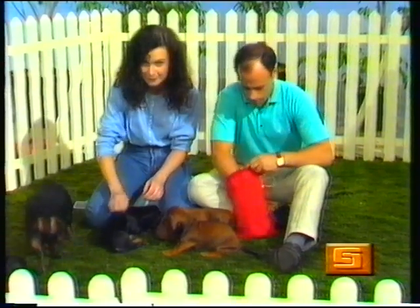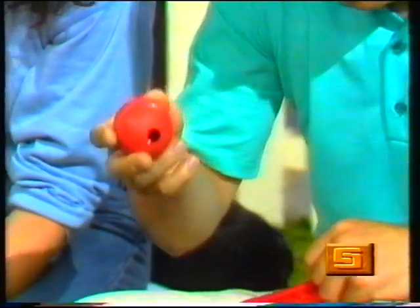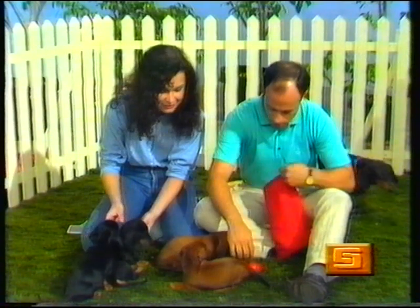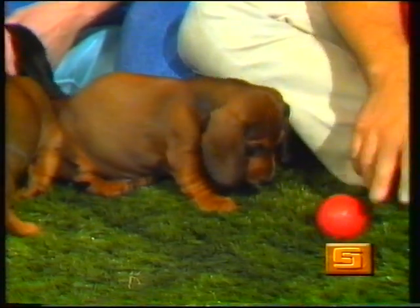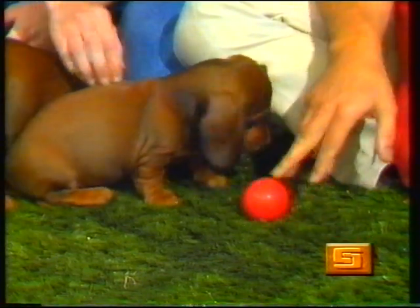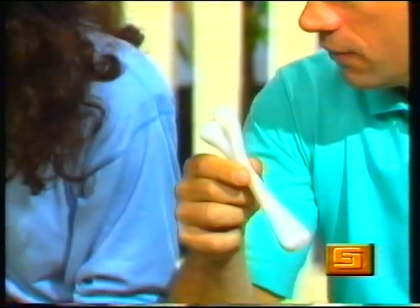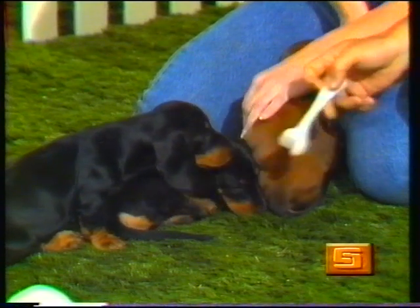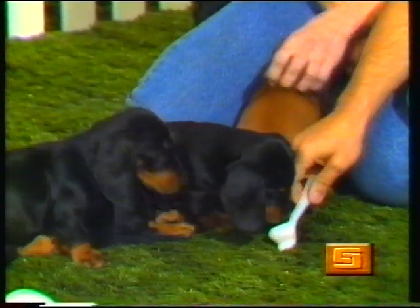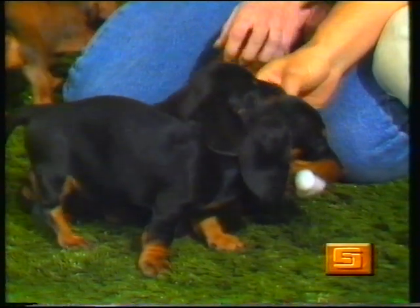Now let's see what else is in the bag. A ball to play with! Let's see if the puppies will play with the ball. You want to play with that? I think that puppy likes the ball. What else is in the bag? A rubber bone to chew on. Let's see if the dogs are interested in chewing on the bone. Oh yes, look - he's chewing on that. Oh, they both like it! Nick-nack, paddywhack, give a dog a bone.